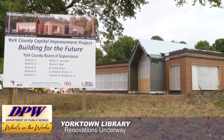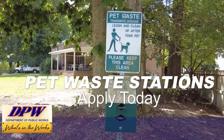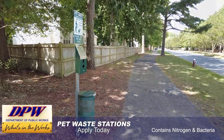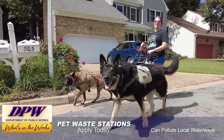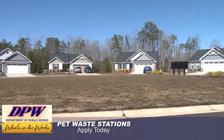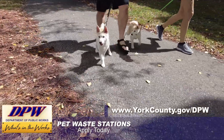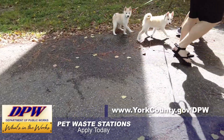Is your neighborhood in need of a pet waste station in an area where neighbors walk their dogs? Pet waste contains nitrogen and bacteria and is a major source of pollution in our local waterways. Our Stormwater Division wants to remind local HOAs and community associations that they can submit an application for a free pet waste station. Find the application on our Stormwater webpage under yorkcounty.gov/DPW.